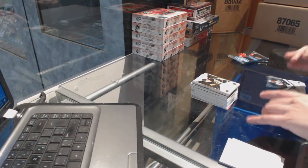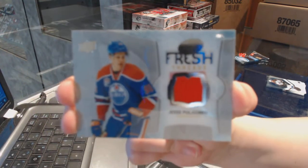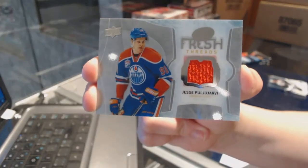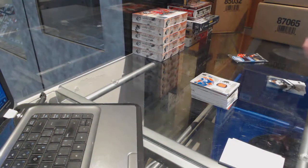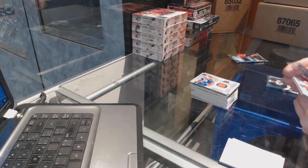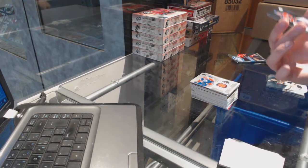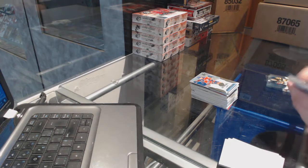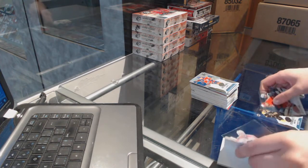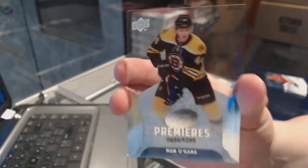We've got a Fresh Threads jersey for the Edmonton Oilers, Jessie Puwarby. Rookie numbered to 999 for the Edmonton Oilers of Matthew Benning. And we finish the break with a rookie numbered to 1299 for the Boston Bruins of Rob O'Gara.